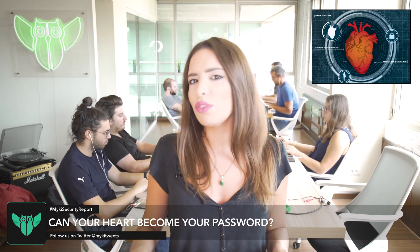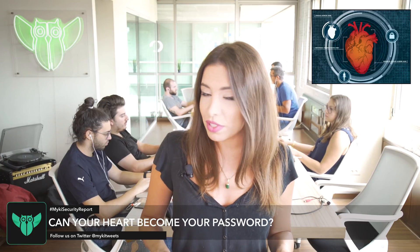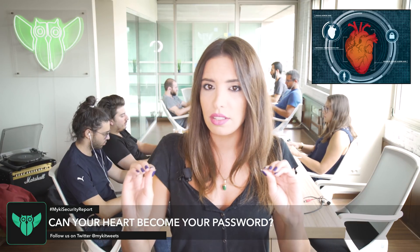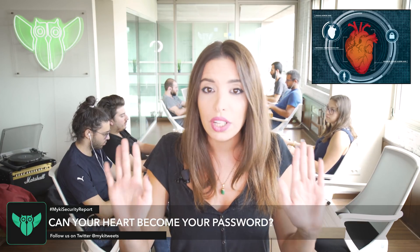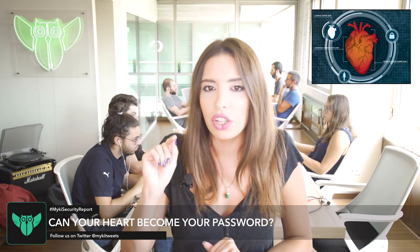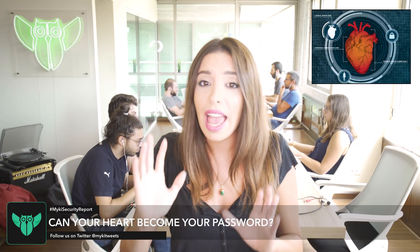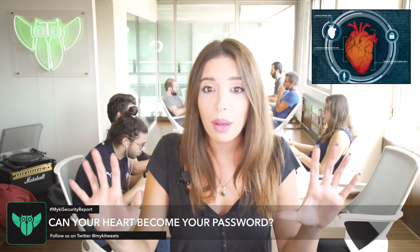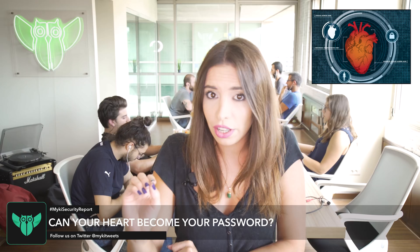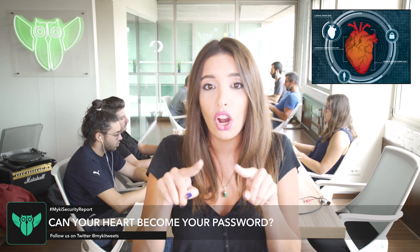Forget fingerprint authentication, retina scans, or even the iPhone X's facial recognition. A group of scientists at the University of Buffalo in New York have developed a new cardiac scan authentication system that uses your heart's shape and size as a unique biometric to identify and authenticate you. It uses low-level Doppler radar to wirelessly and continuously map out the dimensions of your beating heart.